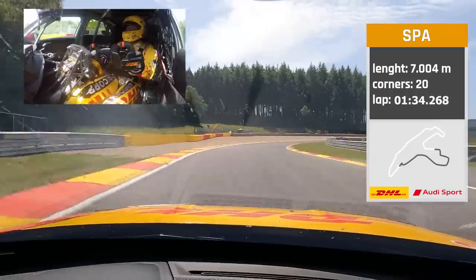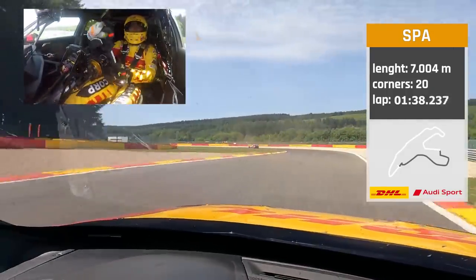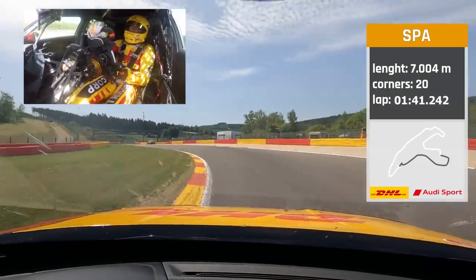Up to fourth, braking under the bridge. Trying to stay on the inside — just stay. And concentrate on the exit.